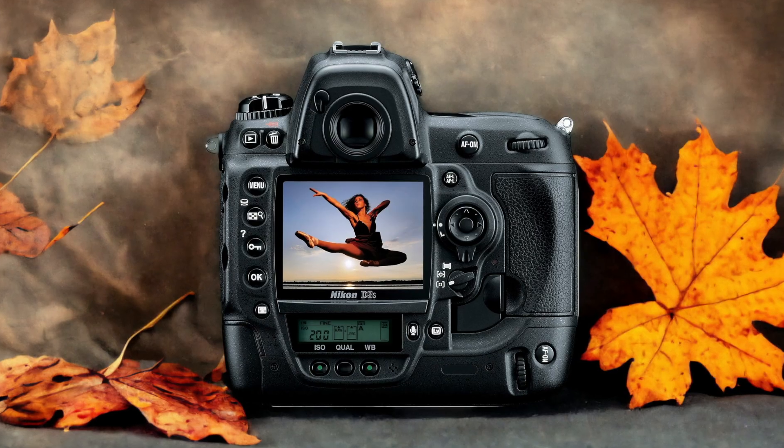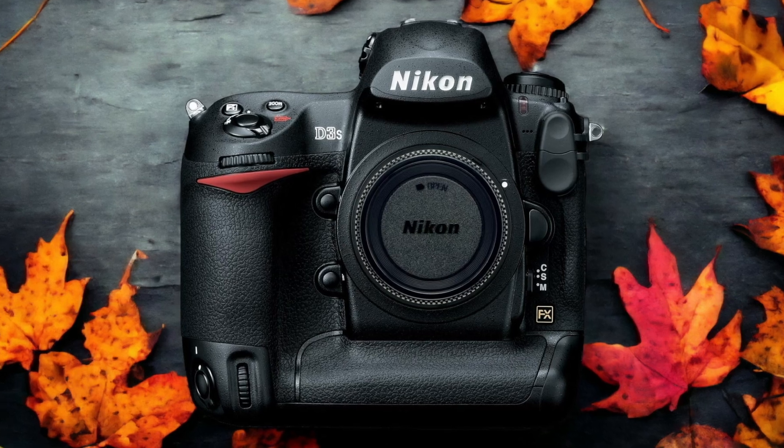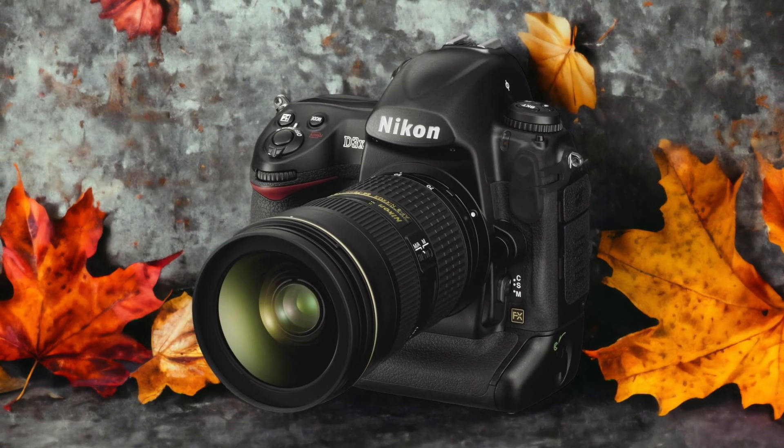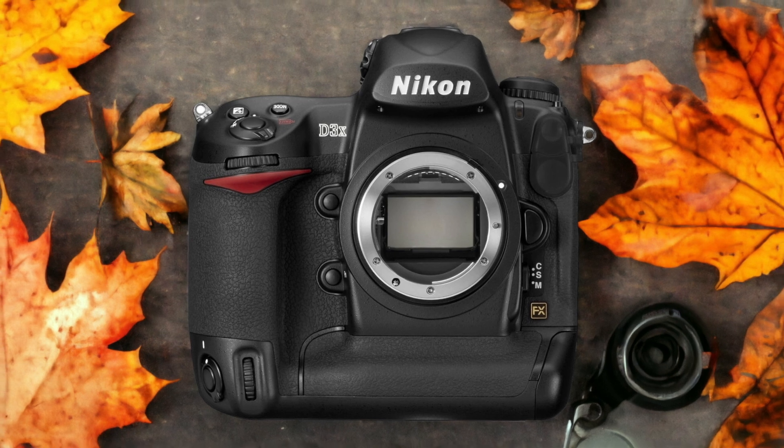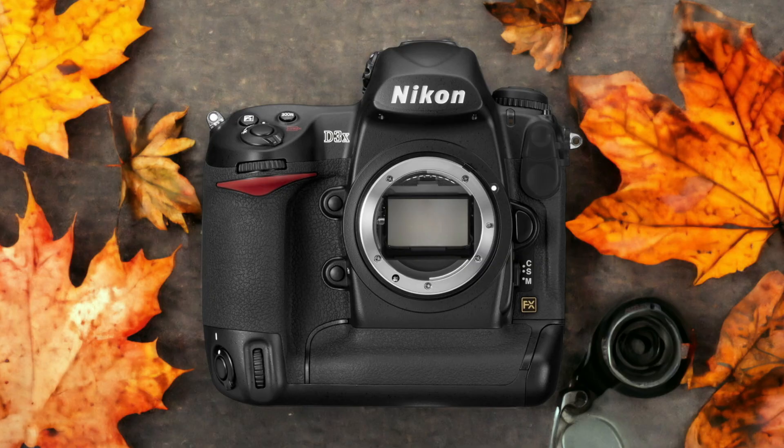The Nikon D3X and the Nikon D3S are two digital cameras that were officially introduced respectively on the 19th of February 2009 and the 16th of February 2010. Let's take a look at how their specs compare to each other.